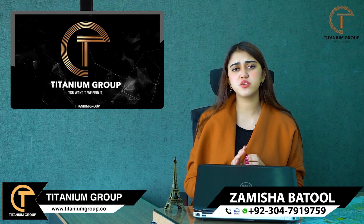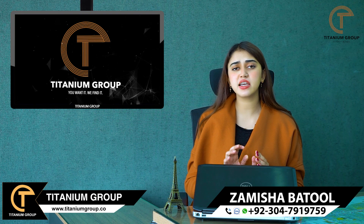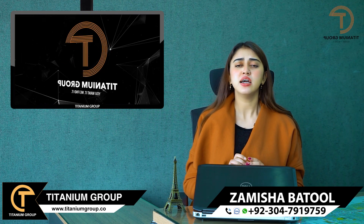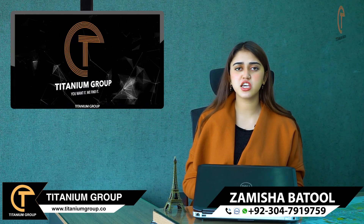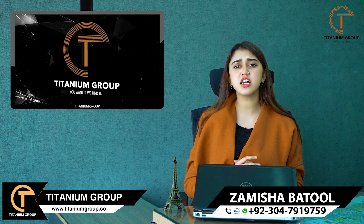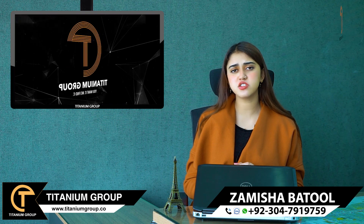Prices range from 70-75 lakhs to 80-85 lakhs depending on general location. Fully constructed properties are also available.